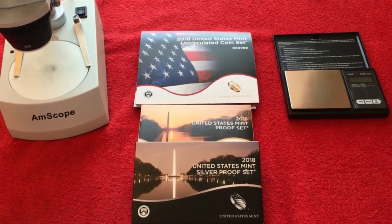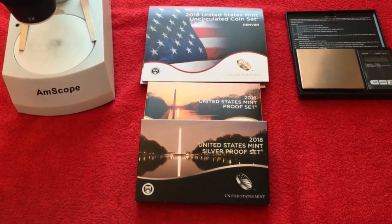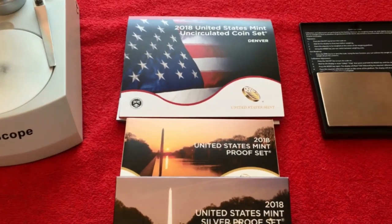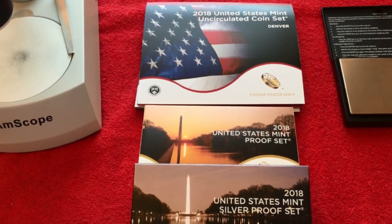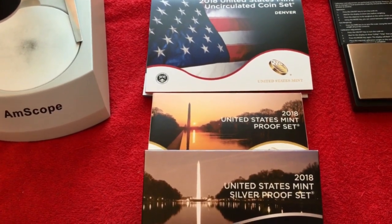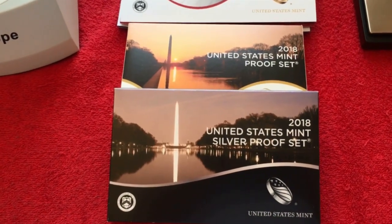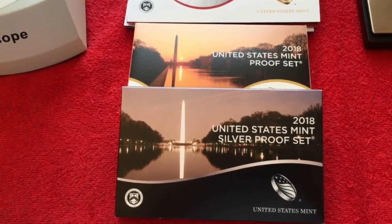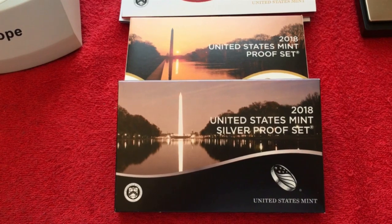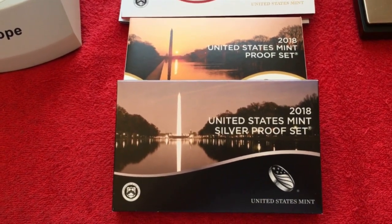We went through all four sets: the two uncirculated sets Denver and Philadelphia, and the proof clad and proof silver sets. Surprisingly, the uncirculated sets are very pretty, but there are some minor issues that would prevent us from submitting them for grading - they're nice for the collection but probably not worth the cost to send in. Then we got the shock of our lives going through the clad proof set and the silver proof set - we couldn't find a flaw on any of the coins in those two sets.